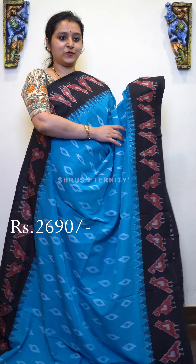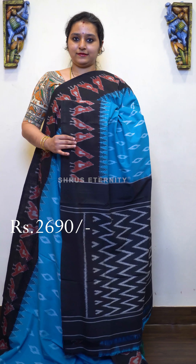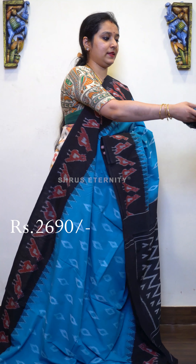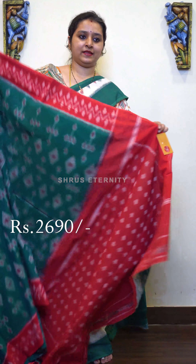Next we have a blue with black combination. Beautiful bird buttas in the borders, Ikat woven patterns in the whole body. A black color woven pallu, and this comes with a black color Ikat woven blouse, priced at 2690.